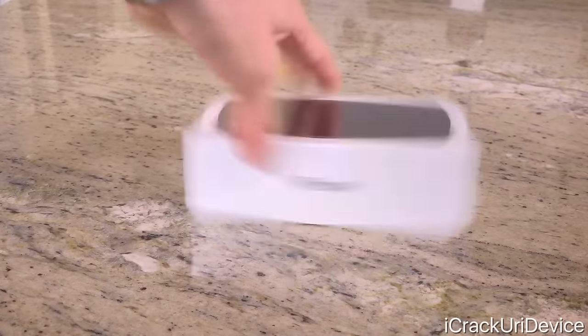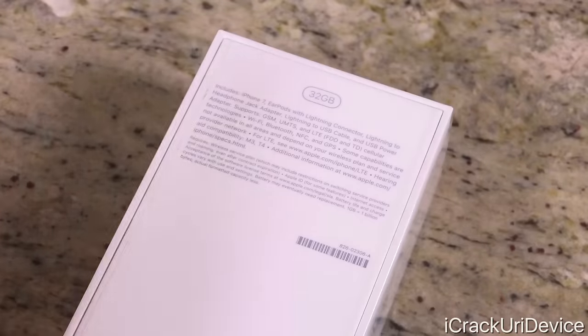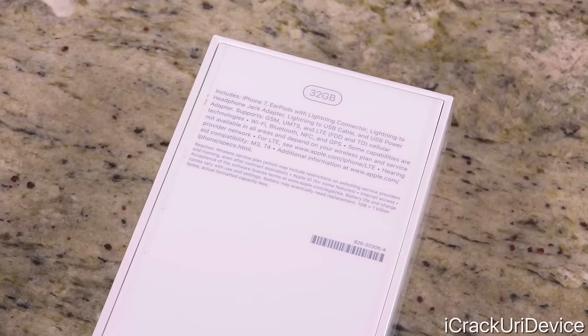On the top, we just have a picture of the Apple logo, same thing on the bottom. Both sides just say 'iPhone' in a thicker font, whereas the predecessor's box said 'iPhone 6s.' On the back, we have the same basic information as every iPhone box — what's found in the box and some identifying info at the bottom. This is a 32 gigabyte iPhone 7 — thank God Apple finally made this the base instead of 16 gigabytes. It includes the iPhone 7, EarPods with lightning connector, lightning to headphone jack adapter, lightning USB cable, and USB power adapter.